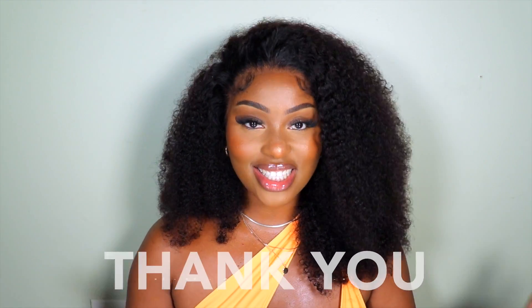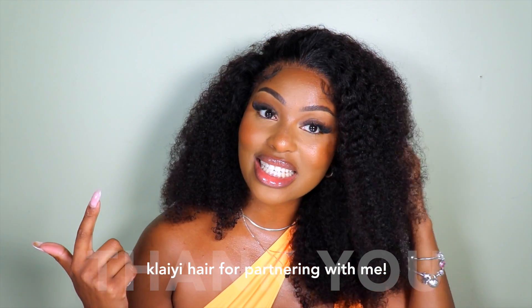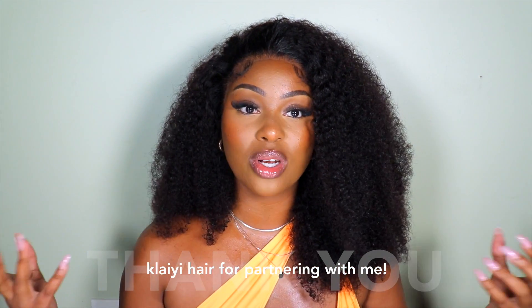So the hair — I know you guys see it, I know y'all are like, oh my god, because that's how I was when I saw it. We have a sponsor for today's video: Clay Hair. You guys know I've already worked with them so many times in the past. But I want to give a special thank you and shout out to Clay Hair for getting the girl together with this kinky curly wig.